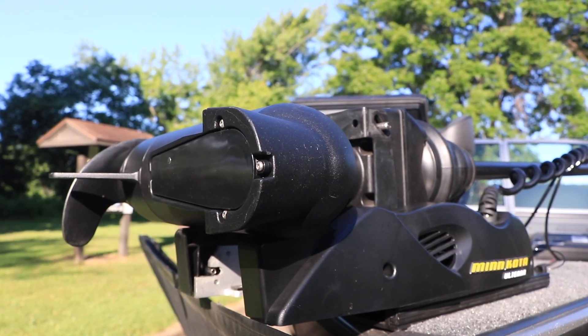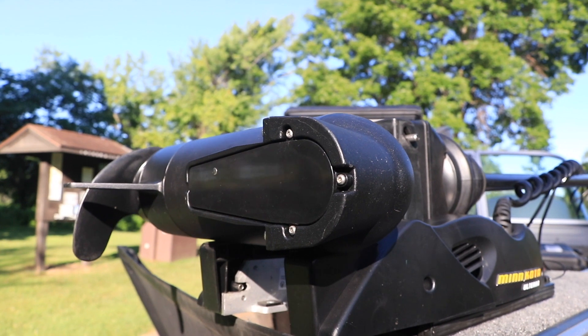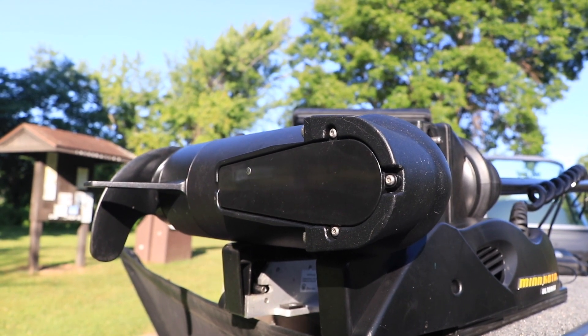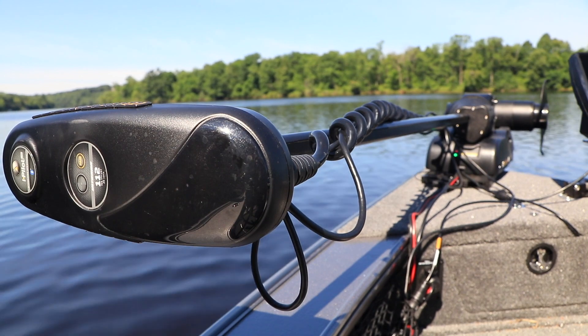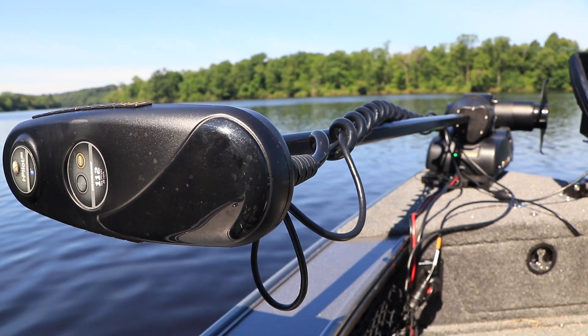By engineering the mega down-imaging transducer right into the trolling motor, I get a very clean installation, with no extra cables, straps, or anything else that might impact the motor or how I use it.